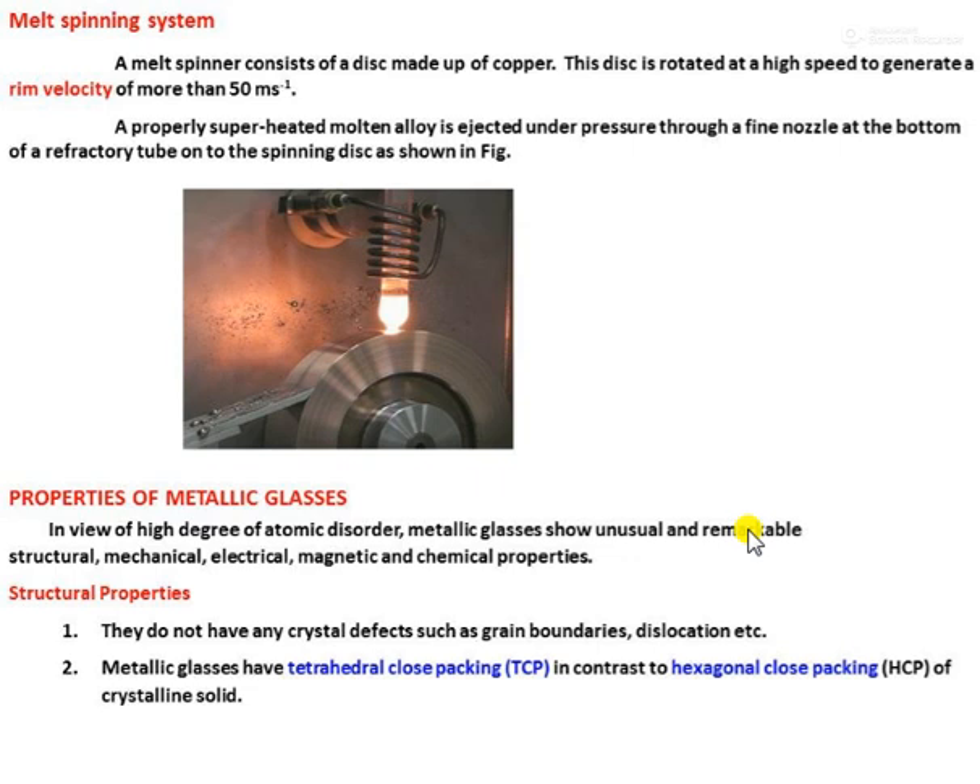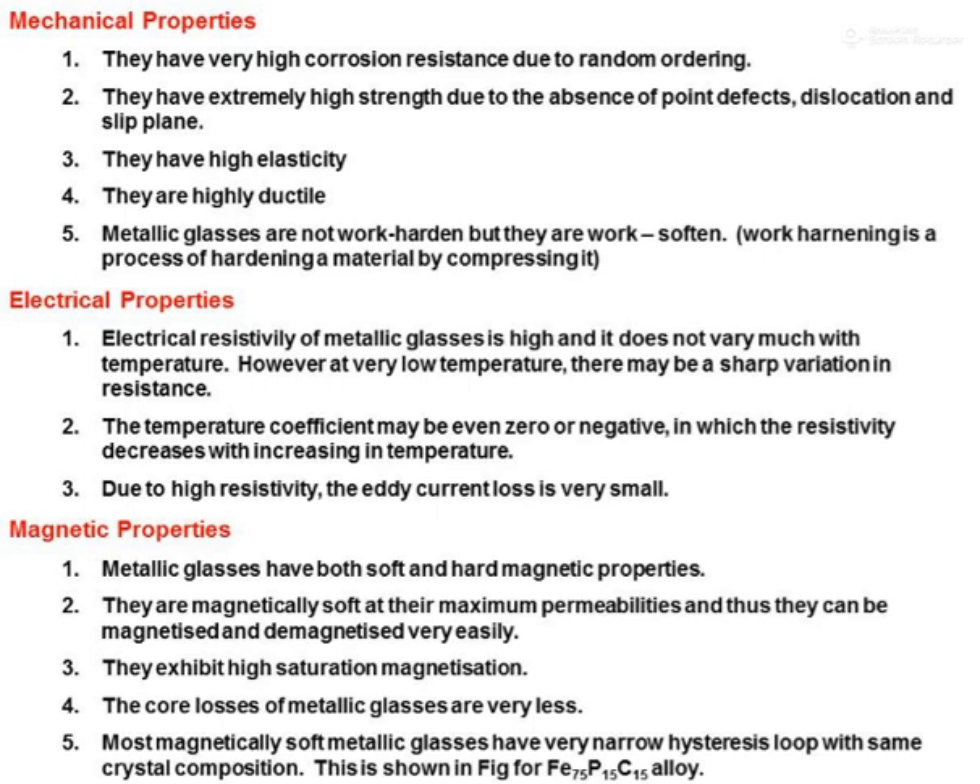The first is structural properties. Metallic glasses do not show any crystal defects such as grain boundaries or dislocations. They have a tetrahedral close packing, which is in contrast to the HCP — hexagonally close-packed — structure of crystalline solids.